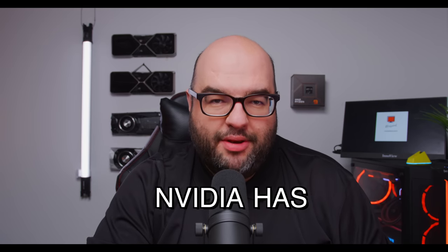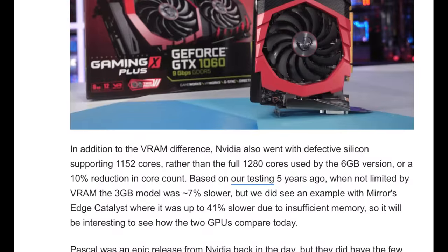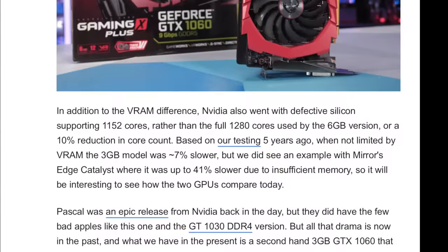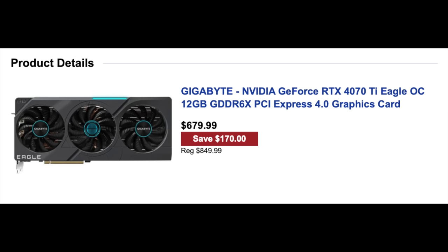The RTX 4000 series is not the first time Nvidia has done this. We can go back to the GTX 1060 — remember there was a 3GB VRAM version and a 6GB VRAM version. A lot of buyers had no idea what the difference would be, but in many games you would be severely limited, and the resale value and usability of that GPU over time was just not that good.